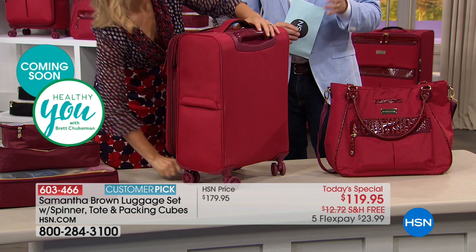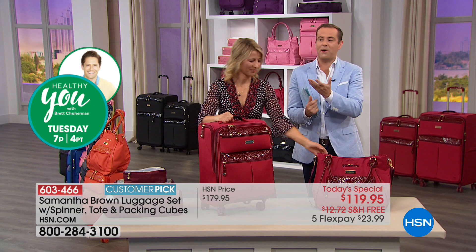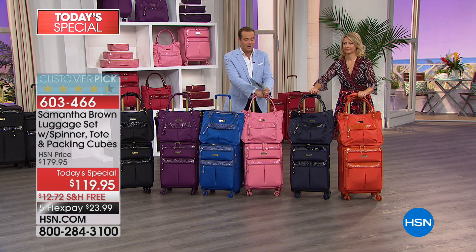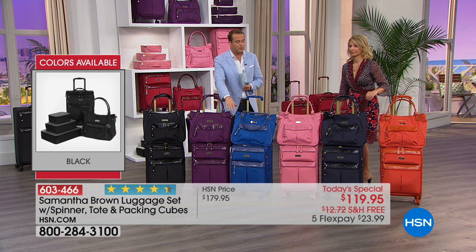One of the benefits of being with Samantha for the launch is that everybody gets the chance to get the color they want. For the seventh anniversary, this deal was engineered to be fantastic, which is why we're already at 2,100 spoken for. If your color is burgundy, order before you go to bed tonight. If your color is dusty rose or purple, definitely order before you lay your head down — purple is really in the lead at the moment.